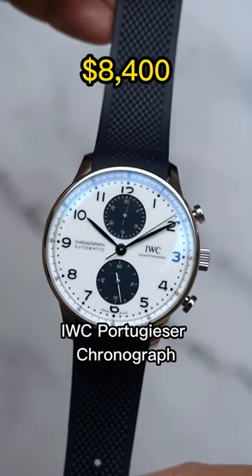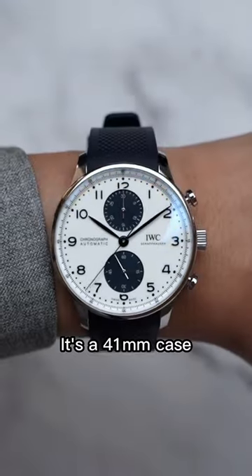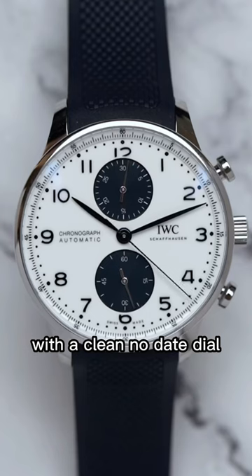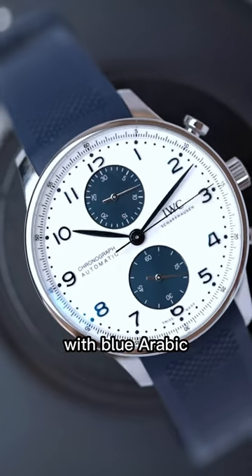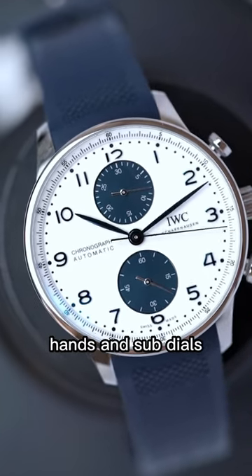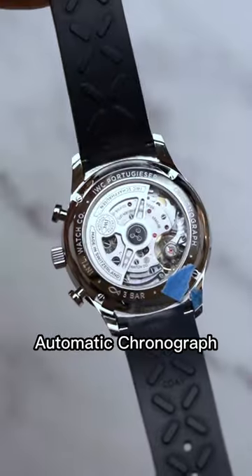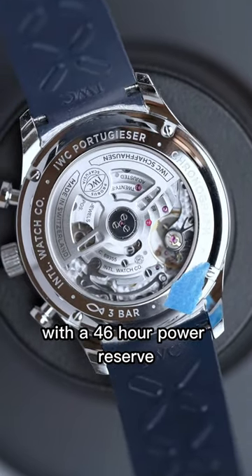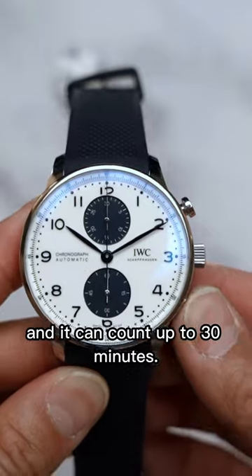This is the Blue Panda IWC Portugieser Chronograph. It's a 41mm case with a 13mm thickness with a clean, no-date dial. The dial is white enamel with blue Arabic applied numerals, hands, and sub-dials. Inside is IWC's automatic chronograph caliber 69355 with a 46-hour power reserve, and it can count up to 30 minutes.